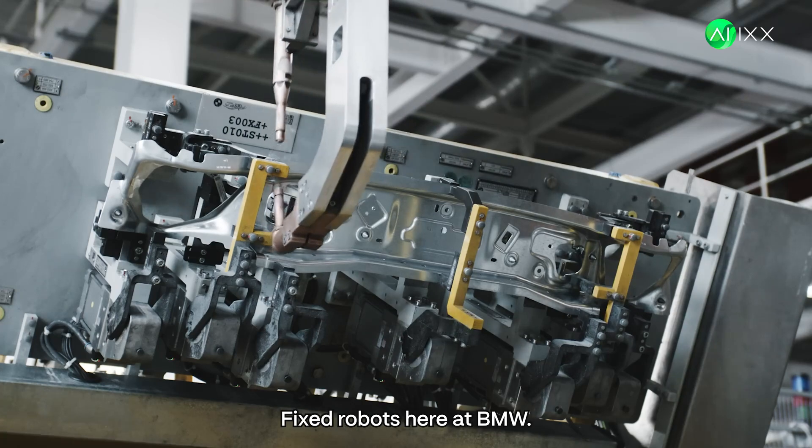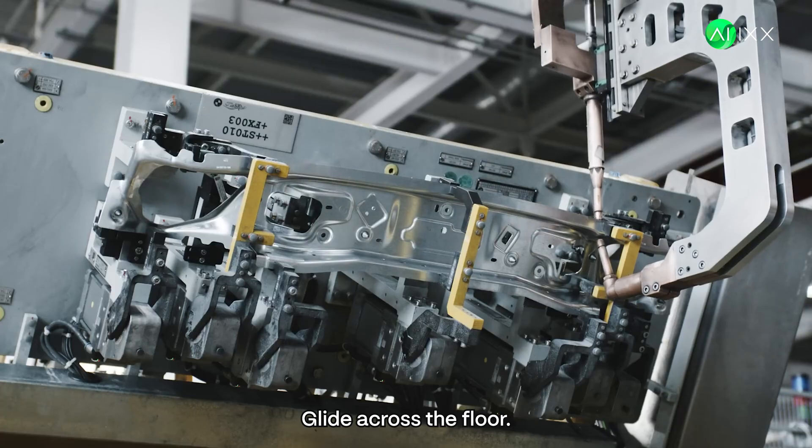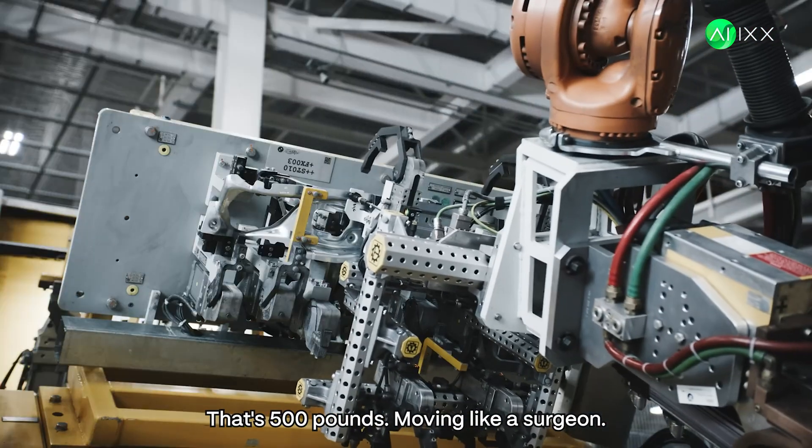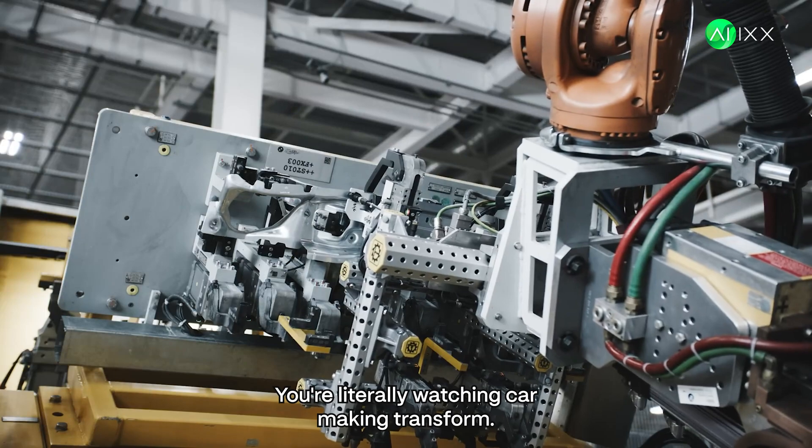Forget old-school fixed robots. Here at BMW, just watch this huge part glide across the floor — that's 500 pounds moving like a surgeon. You're literally watching car-making transform.